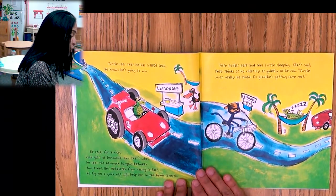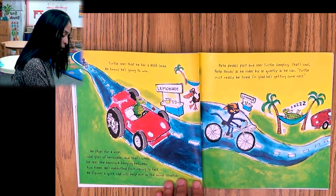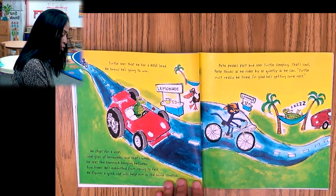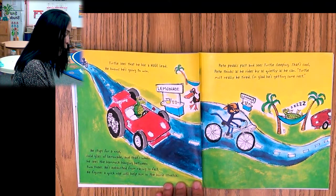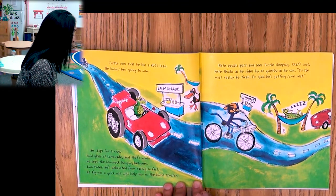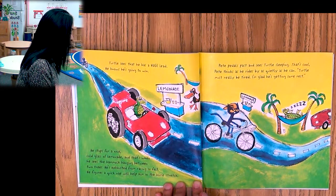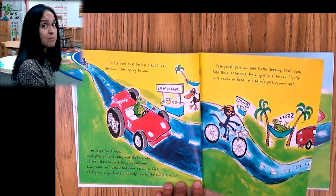Turtle sees that he has a huge lead and knows he's going to win. He stops for a nice cold glass of lemonade. And that's when he sees the hammock hanging between two trees — that's a hammock, boys and girls. He's exhausted from racing so fast. He figures a quick nap would help him in the home stretch. Exhausted means he's very tired, so he wants to take a nap. But if he sleeps too long, it could be a problem.